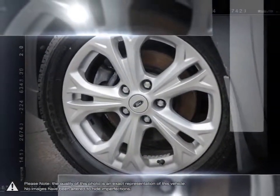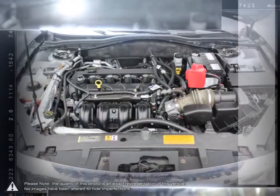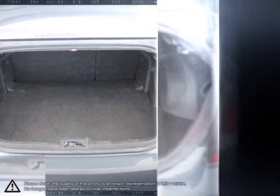Its cabin is loaded with high-tech luxury features and provides a quiet atmosphere even at faster speeds. Thanks to a combination of solid power output and eco-friendly performance, the Fusion delivers cost-effective fun. The Fusion is Ford's example of how to build a sedan that's fuel efficient, stylish, and loaded with tech.